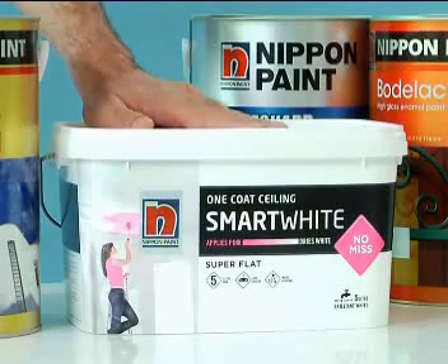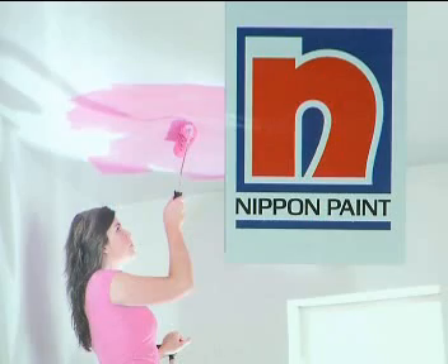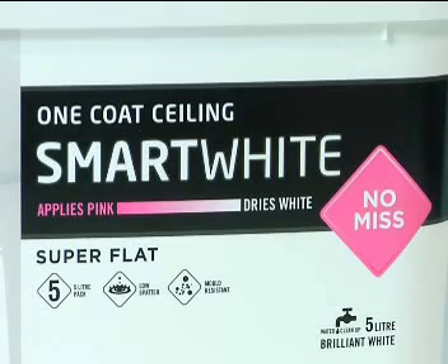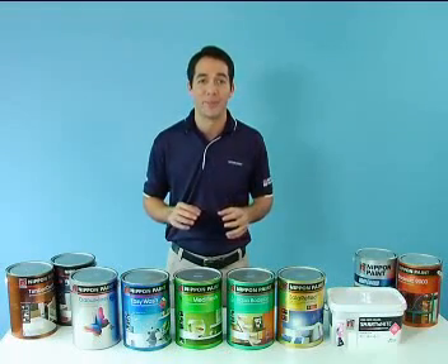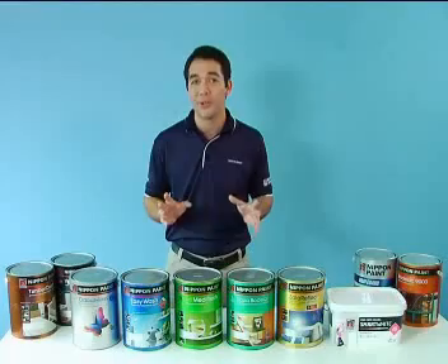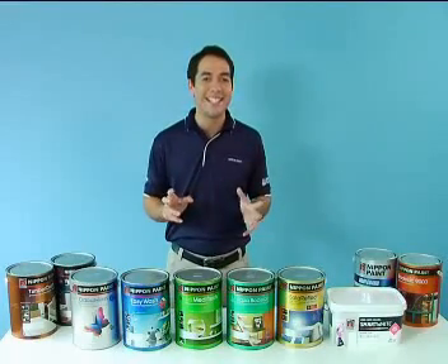And finally, Smart White. Smart White is a product specifically designed for ceilings. It applies pink and dries to a brilliant white in 48 hours, so you can see exactly where you are going. It only requires one paint coat, making it very quick and easy to apply.